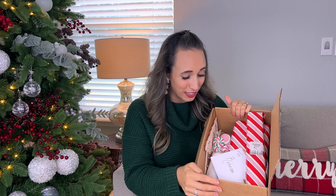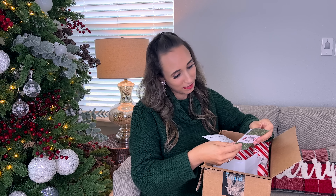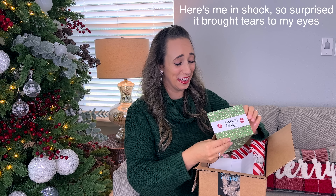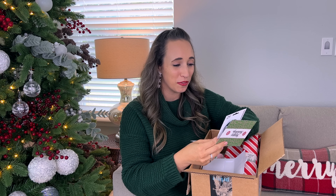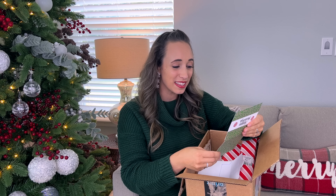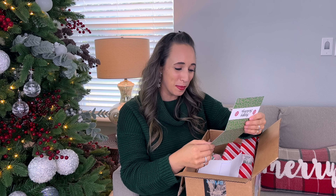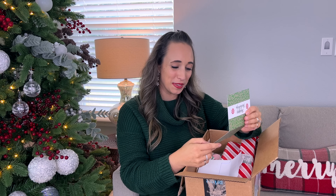I can already see there's some fun goodies in here. There's a little card in here. There's a sweet note and also a Starbucks gift card with a little note on the back that says hope you find a slow moment to enjoy a coffee treat. Shannon, that is so sweet! The card says happy holidays, Rebecca. I love your style and creativity and can't wait to see what you make with the items in the box. Wishing you and your family a wonderful holiday season. Happy crafting. Shannon, The Cozy Christmas Cottage. Shannon, that is too sweet of you. Thank you so much.